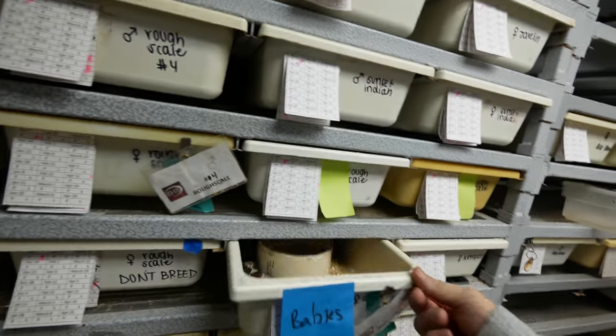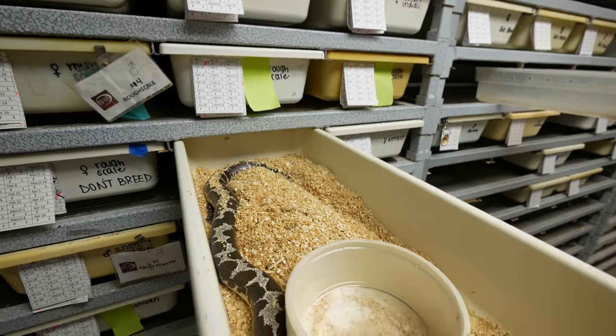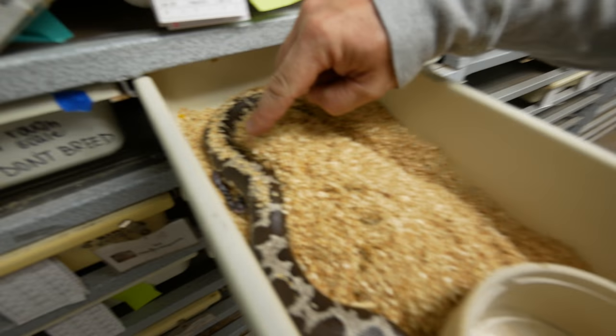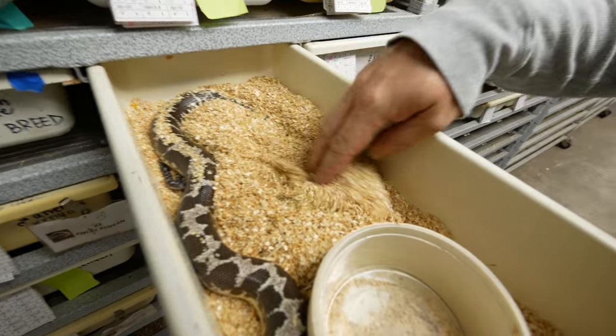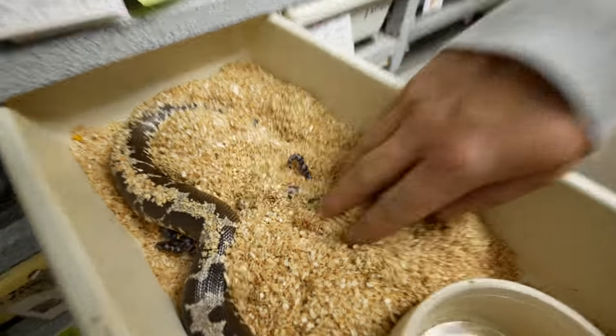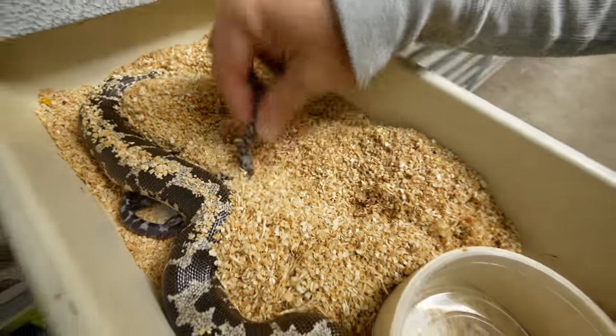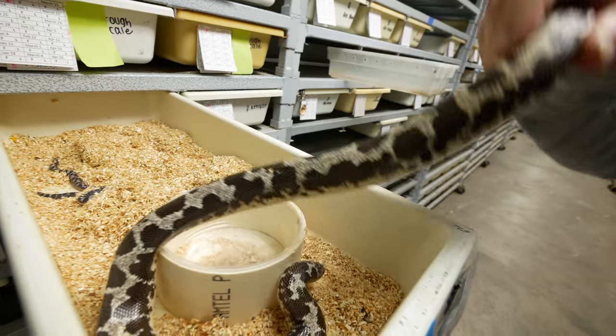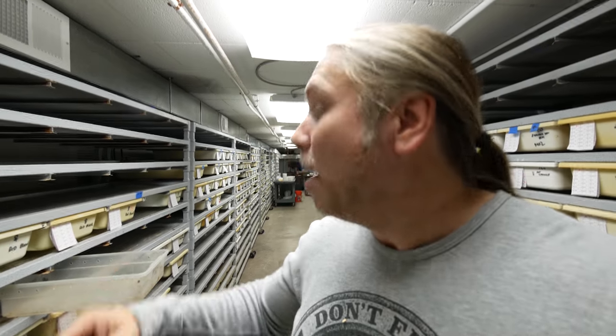Little baby snakes! This is an anerythristic Kenyan sand boa — look at momma! Did you have a bunch of babies? Look at the cute little baby right there. I cannot wait to see what she had. Oh my gosh, how awesome is that? You gotta remember that mommas are usually pretty upset when they're just done — they're either protecting their babies or they're just hungry. We're gonna go ahead and pull these baby snakes, baby Kenyans.